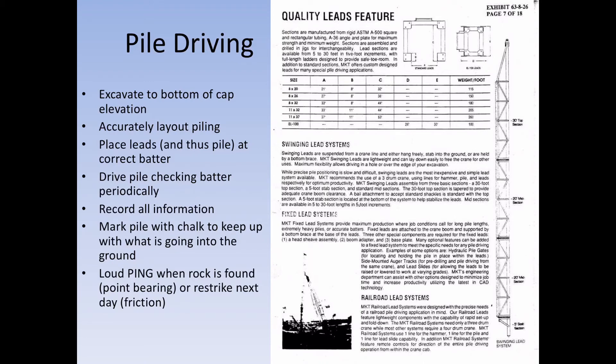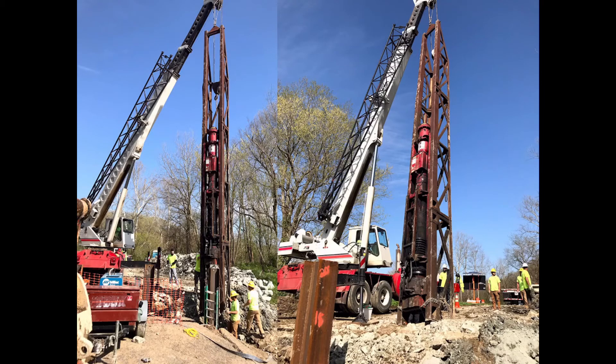You'll know when you've hit rock because the sound will change — a high-pitched 'ping' when it hits rock — and you'll see the pile hammer drop. Here is a picture of a pile going in: it has been marked with paint and chalk marks in between. This one has been driven and is just about done.